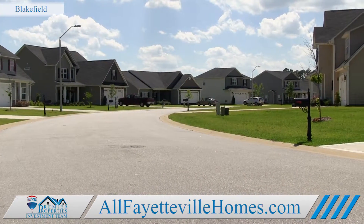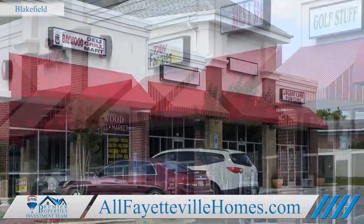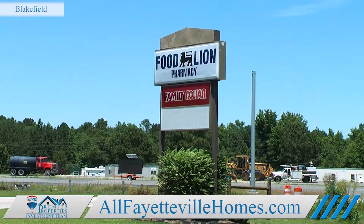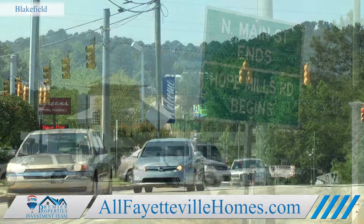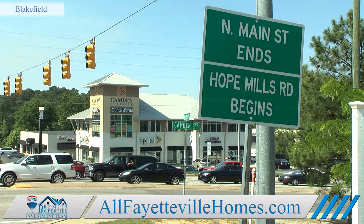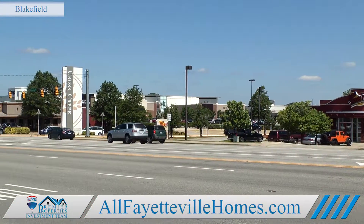Parents will love Blakefield because of the convenient location. You have basic necessities right around the corner — food, groceries, gas, and childcare. And you can hit the main shopping area in Hope Mills in just about 10 minutes or get to the mall in Fayetteville in about 20 minutes.